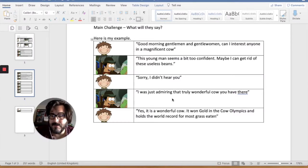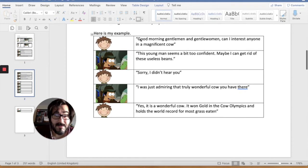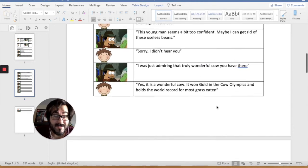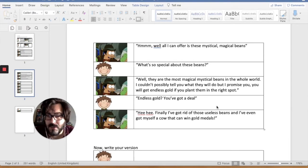Now you've added the speech marks, you should have something that looks a little bit like this. I've got a speech mark at the beginning and a speech mark at the end for every piece of speech my characters are doing. So now I need to add the punctuation.